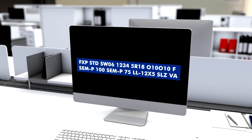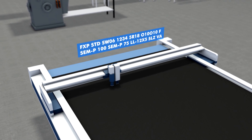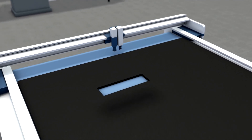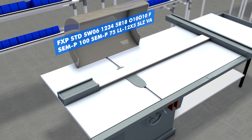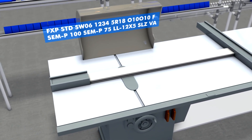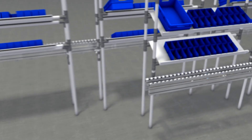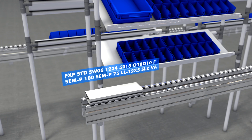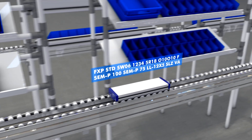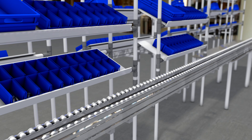Industry 4.0 optimizes the production process at Schmalz. The production key ensures the prefabrication of only the components necessary for one-piece flow production. This just-in-time production enables a highly efficient use of resources. Warehouse storage is no longer needed. If the customer changes his order or a product line is discontinued, there's no excess inventory. That saves material, as well as the energy needed to produce the material.